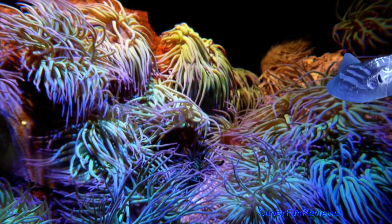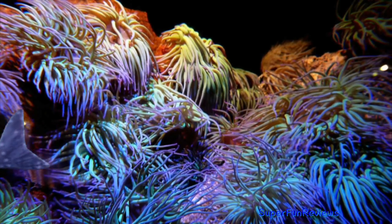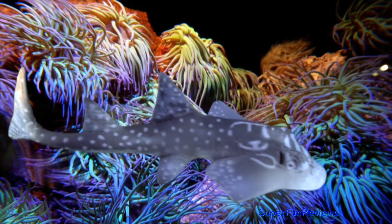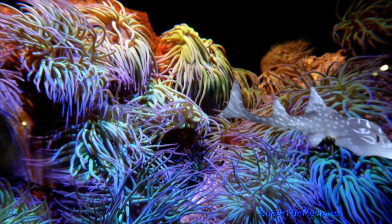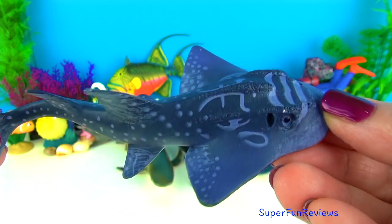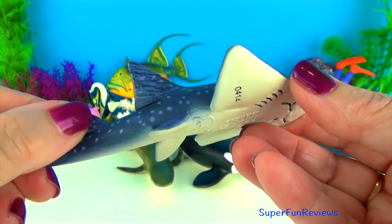The shark ray is also known as a mudskate and a bow-mouth guitar fish. They are found in the tropical coastal waters of the western Indo-Pacific Ocean up to depths of about 900 metres which is 300 feet. It can reach a length of 2.7 metres which is nearly 9 feet and weigh up to 135 kilos or 300 pounds. They feed on the sea floor and eat fish, crustaceans and mollusks.